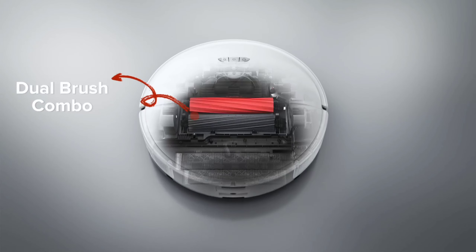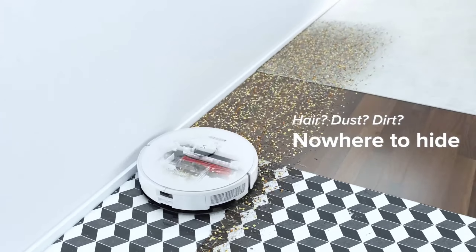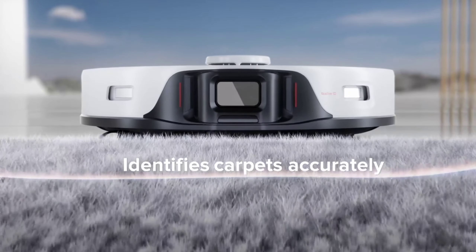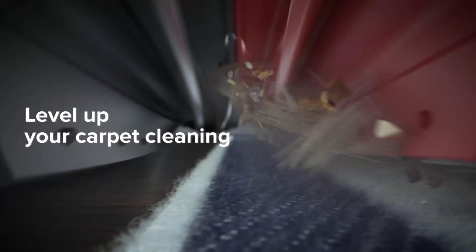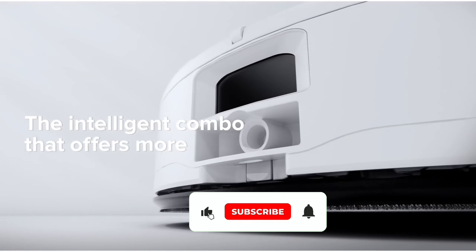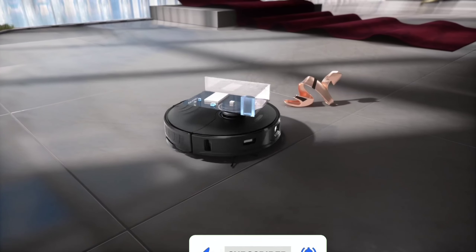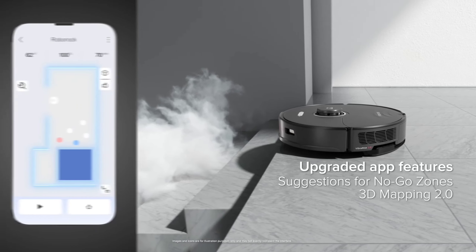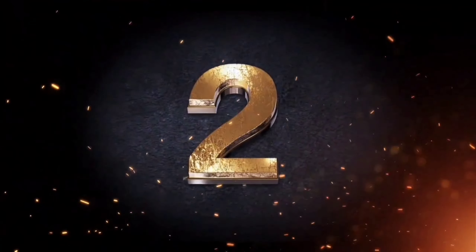The upgraded Vibrize 2.0 mopping system takes cleaning to new heights, offering a wider mopping zone, high-speed scrubbing, and consistent pressure for tackling tough stains. Thanks to liftable brushes and a customizable app interface, this intelligent robot adapts to various tasks, seamlessly transitioning between vacuuming and mopping. With 3D obstacle avoidance technology, it navigates around unknown objects, creating detailed maps for precise and personalized cleaning.